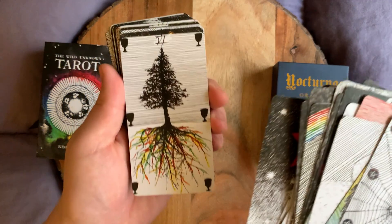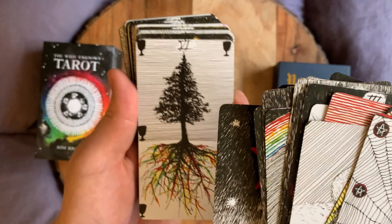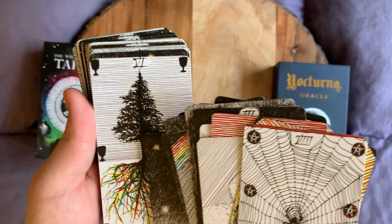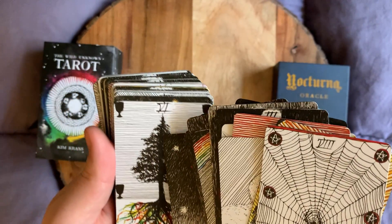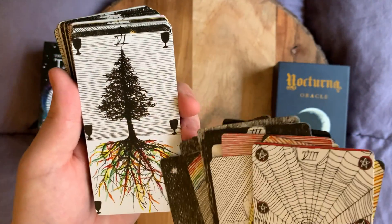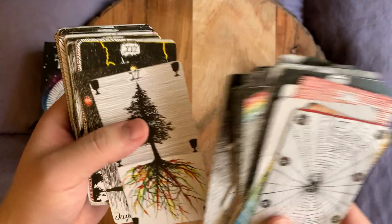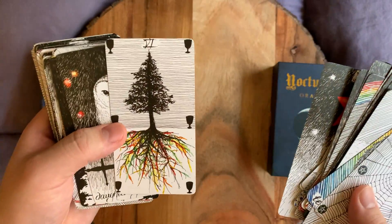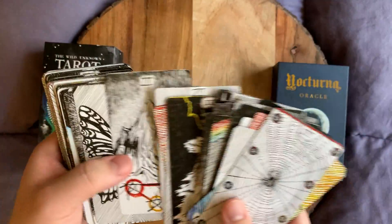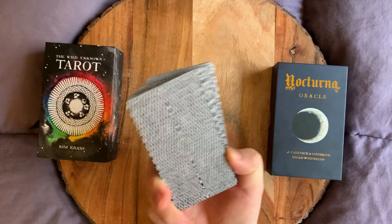One thing I forgot to mention: the shaman often depicts the three worlds by using the model of a tree. So the lower world would be like the roots of a tree, the middle world would be the trunk, and the upper world would be the branches and the leaves. And the Six of Cups card is definitely coloring and focusing on the roots of the tree, so that's definitely giving a sense of the lower world right there. It's like a little validation that I picked a good deck. I picked decks that I'm really comfortable working with and that I've worked with for a while.